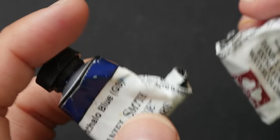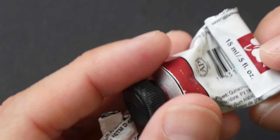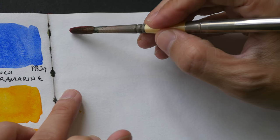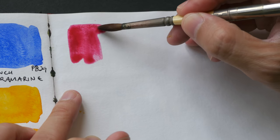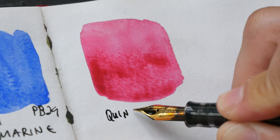Quinacridone magenta is PR202, phthalo blue is PB15:3, and quinacridone red is PV19. Let me switch out the colors and talk more about them. This is quinacridone red PV19 — that's the main red in my palette.